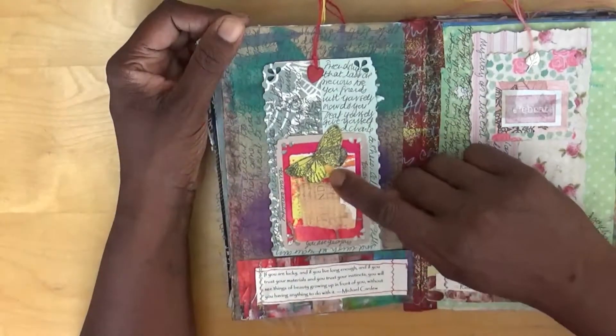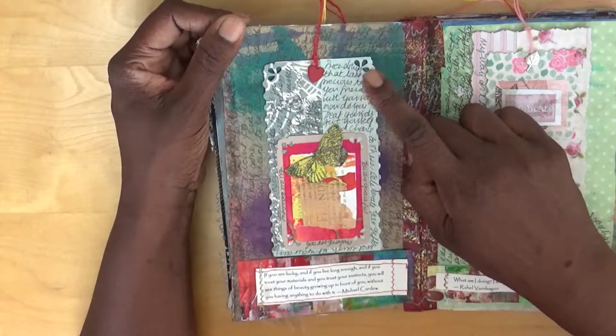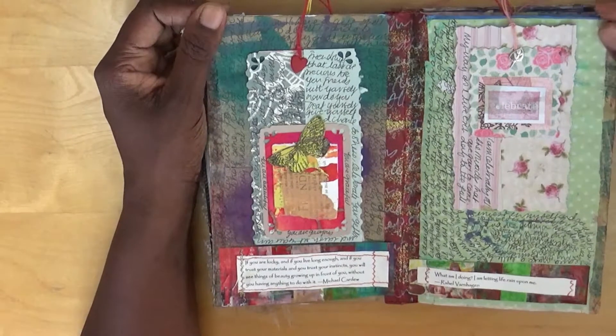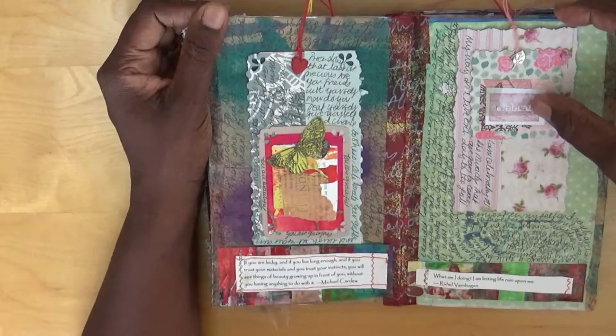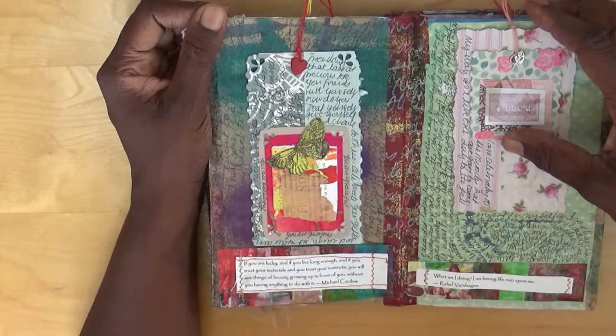On this page, the centre says 'friends,' we've got a butterfly and just some journaling about friendship. On the next page the centre is 'celebrate' and I'm writing about what I'm celebrating.